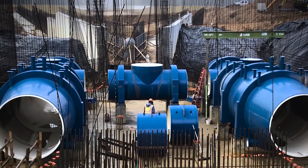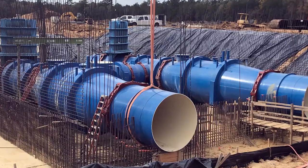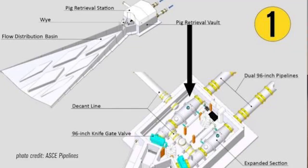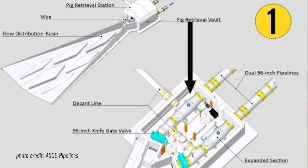The Loose Bayou Pig Retrieval Station was the first large diameter transmission project I got to work on in the state of Texas. The project consisted of three miles of dual 96-inch water lines and a pig retrieval station. The Coastal Water Authority and Brown and Gay Engineering had toured several facilities that utilized Victaulic solutions, which initially sparked their interest to use Victaulic as the basis of design for the pig retrieval station.